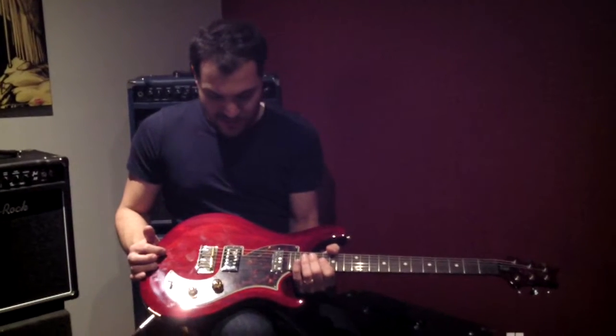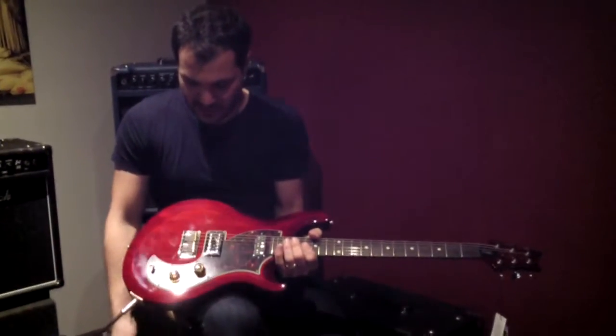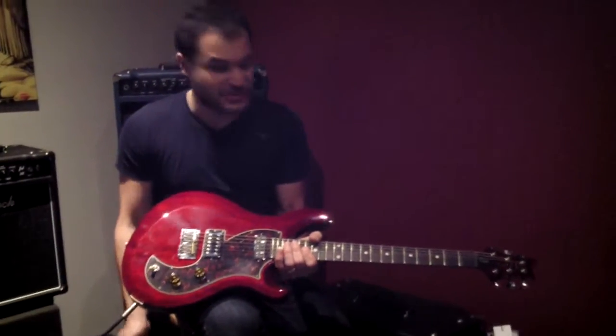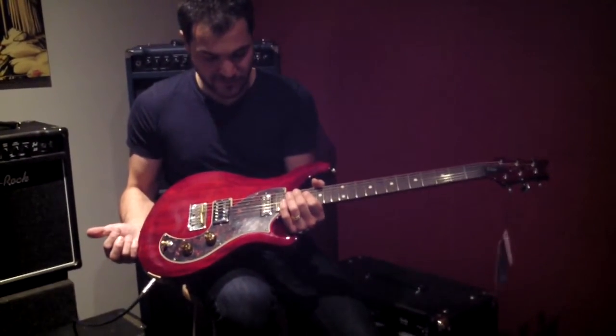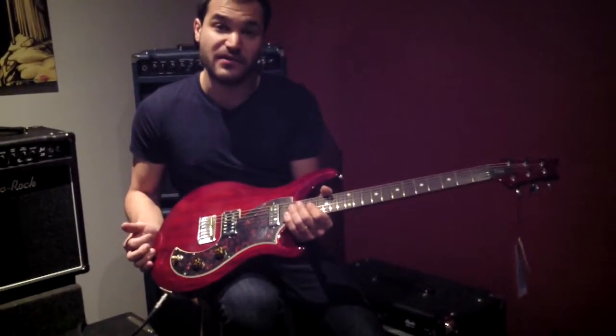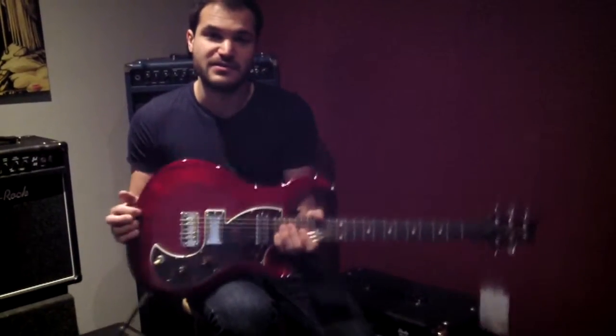This thing does Fender-y kind of tones, it does Gretsch-y kind of tones, and on the back pickup with a bunch of gain it does a really good Van Halen impersonation too, so we just love this guitar for a lot of things. It plays great, sounds great, not a lot of money for a very very usable professional guitar, and tons of our customers that own private stocks and super expensive stuff are picking these up because they're great.